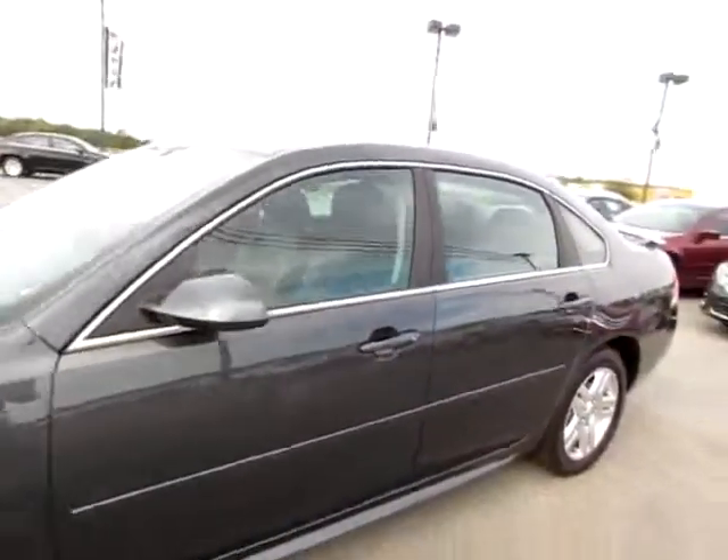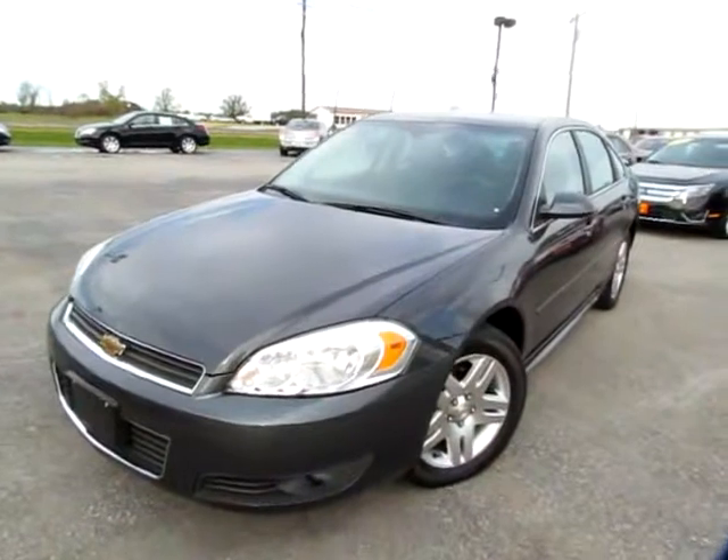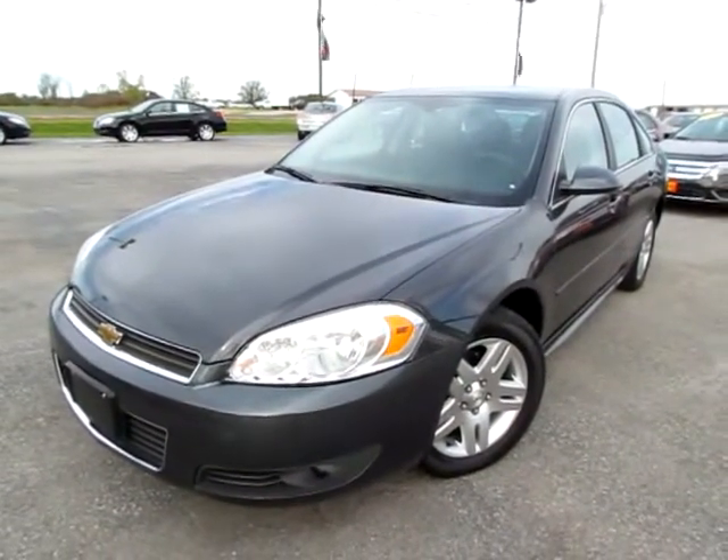Don't miss the OnStar capability as you go to our website 419cars.com. If you're already on our website, just call — we'll be glad to help you get started with the test drive with this 2011 Chevrolet Impala.